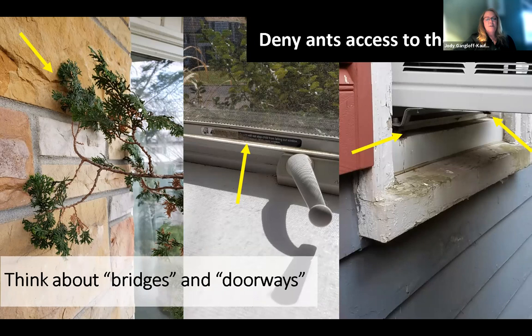Think about bridges and doorways. On the left-hand side, you see a plant up against the house touching the house, creating a bridge from the landscape to that window where ants will come in. In the middle picture, there's a screen — screens are the original IPM tool — but if there's a gap at the bottom, ants are going to crawl right over that hump and come in. And on the right-hand side, there's an air conditioner — they don't fit quite right, there's always a gap. Look for activity around that air conditioner, and anything we can do to close these gaps, cut these bridges off by trimming that shrub away from the side of the house.